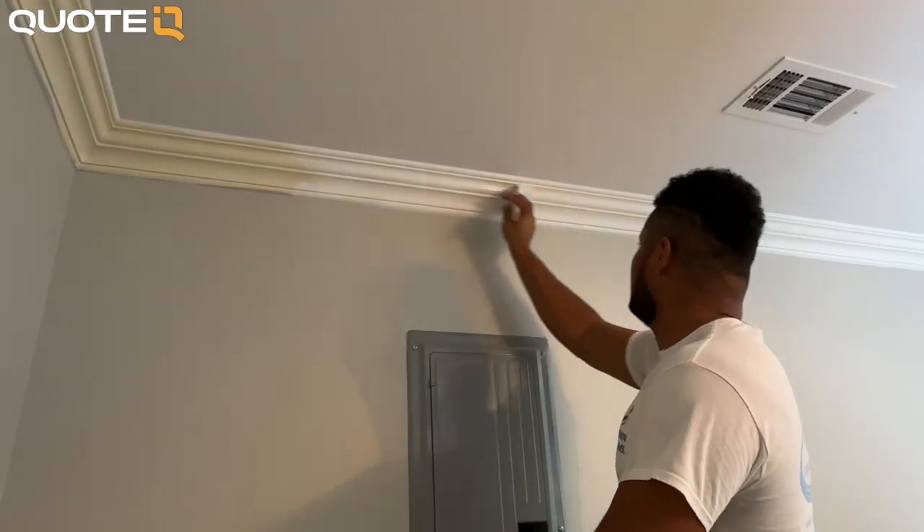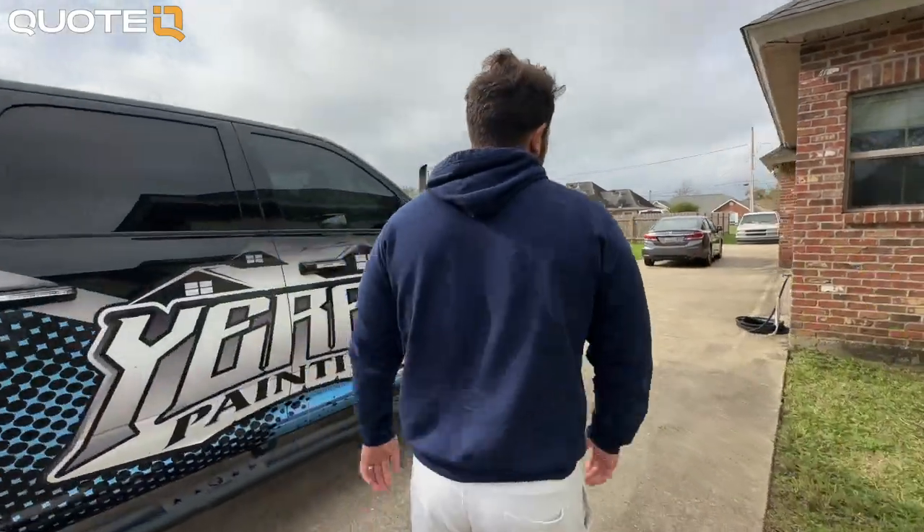Hey, what's up guys, my name is Jorge, I'm with Yaris Painting. Today is going to be a day in the life of how to be a professional painter. We're going to go see a couple of jobs I got lined up, so let's just ride with it.